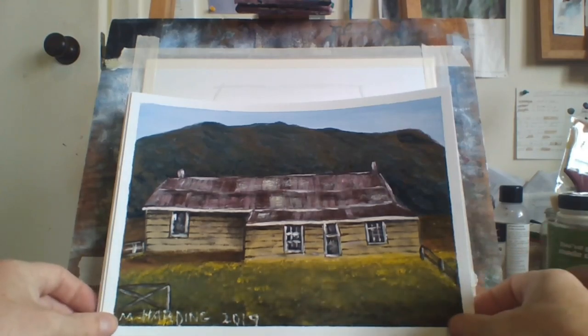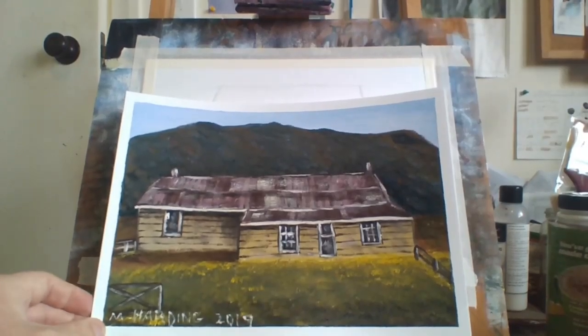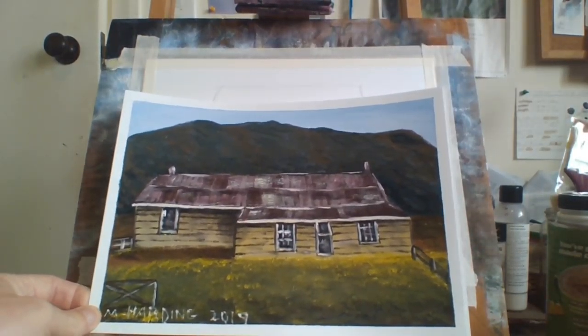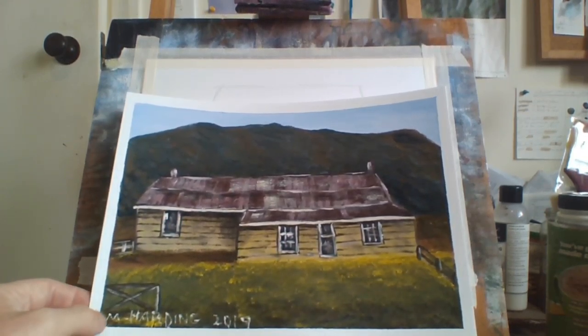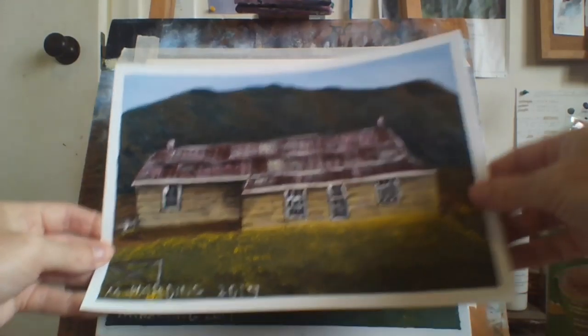This worked out pretty good. I like the mountains I did in the background and I like the roof I did on the shed — an old house really, not really a shed. It's an old house that looks like an old shed. Farmers gate there. Doing alright.